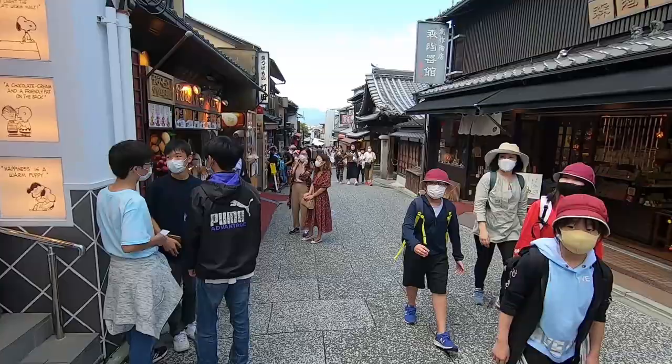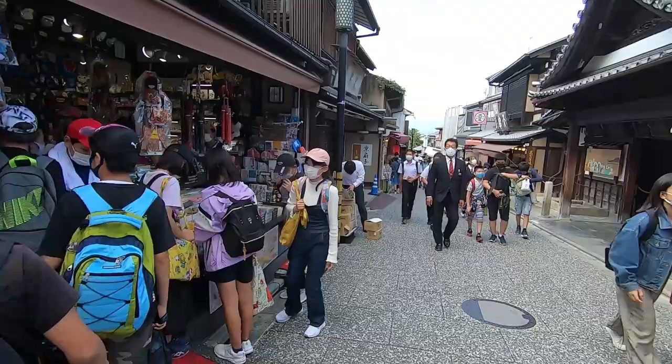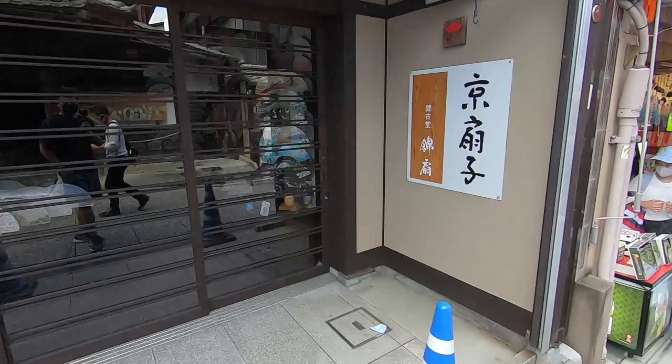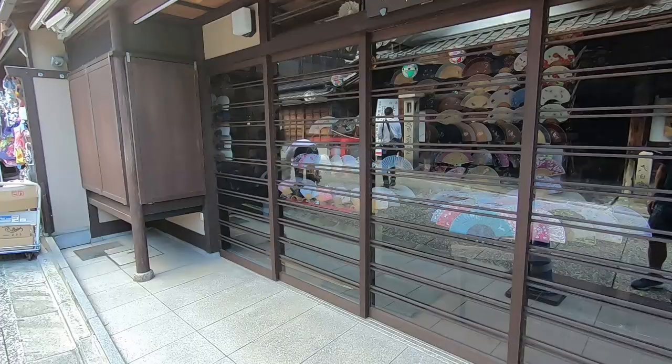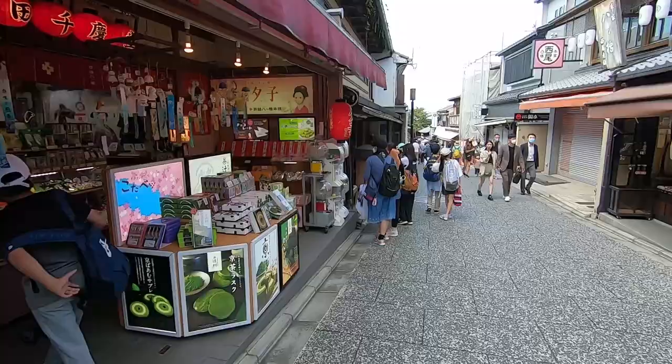I do see some Japanese tourists in kimonos, but obviously there are no tourists from abroad yet. Another thing I noticed is that many of the shops are closed — like this fan shop. All the souvenir shops are open, but the places selling traditional fans and things like that — gear more geared toward adults — are closed.